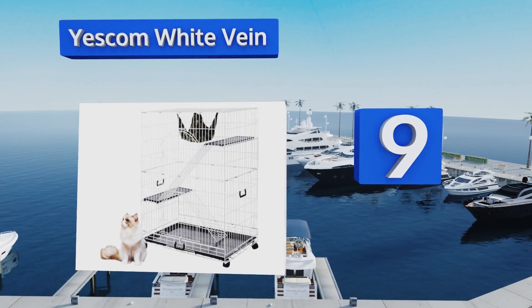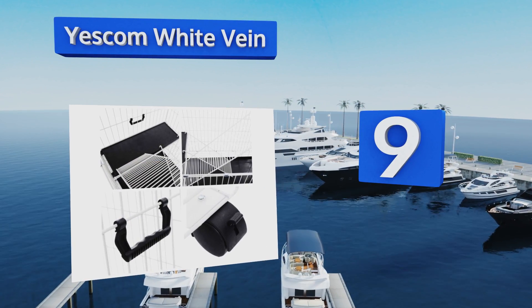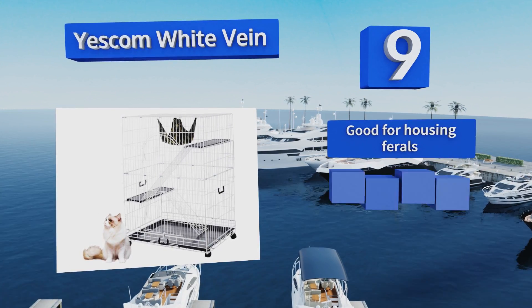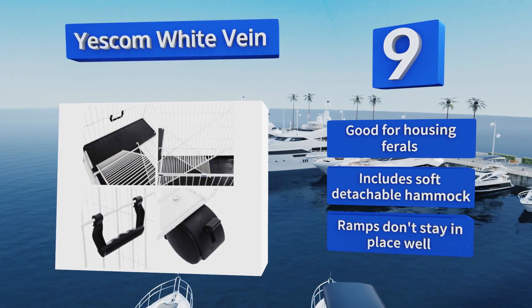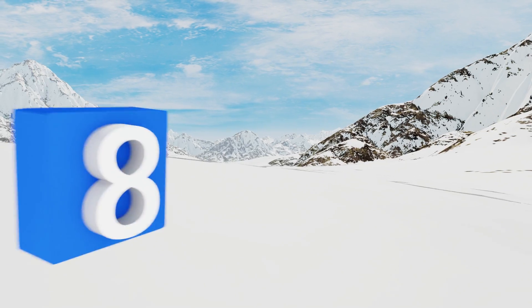At number nine, cats love nothing more than watching birds, bugs, and other wildlife, but unfortunately being an outdoor kitty can dramatically lower his life expectancy. That's where the Escom White Vein comes in, as it lets him hang out on the porch without being exposed to predators. It's good for housing ferals and includes a soft detachable hammock, but the ramps don't stay in place well.